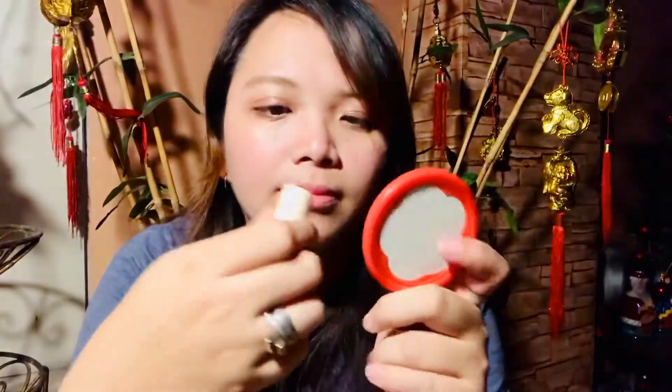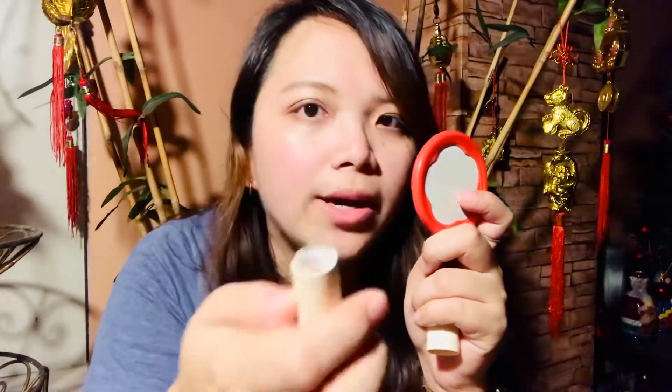So let's try it. By the way, here is the look of the lipstick. Okay, let's try to apply it.